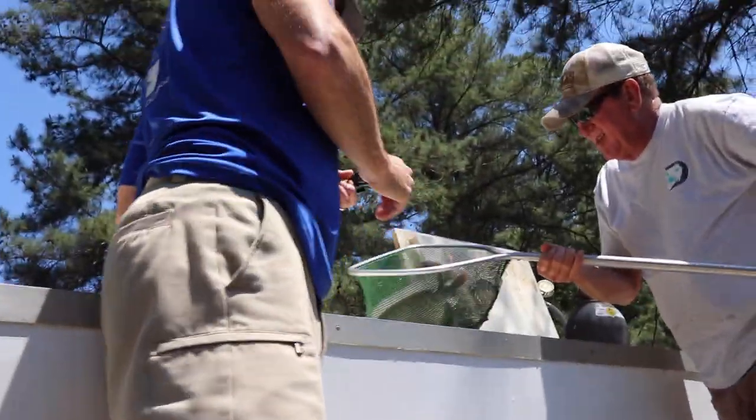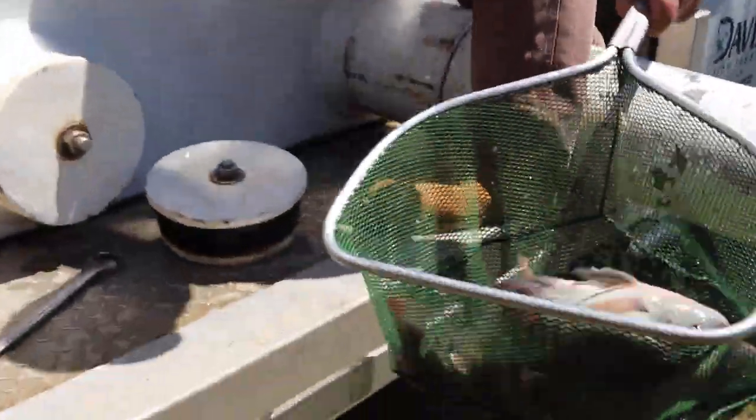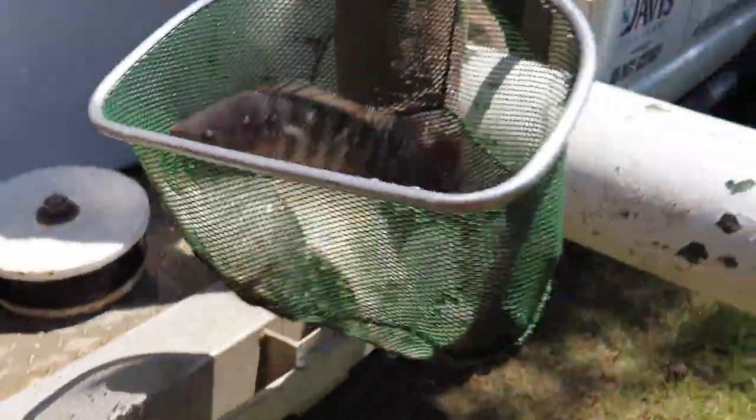There's some tilapia. That was a big old tilapia. Look at there — tilapia going in.